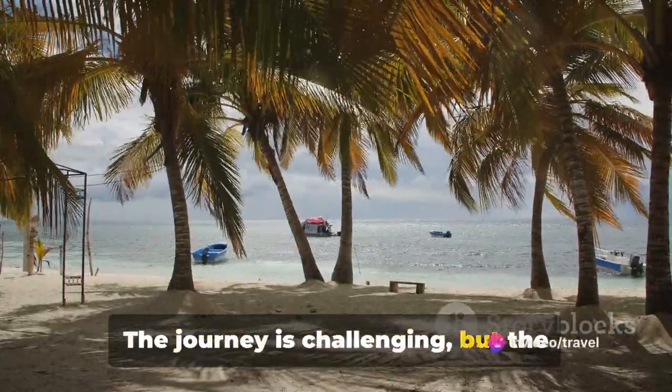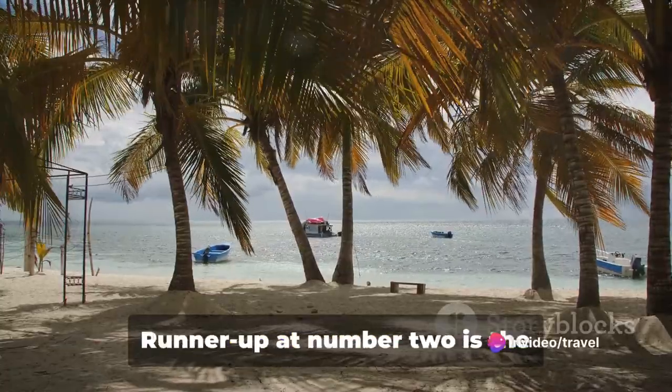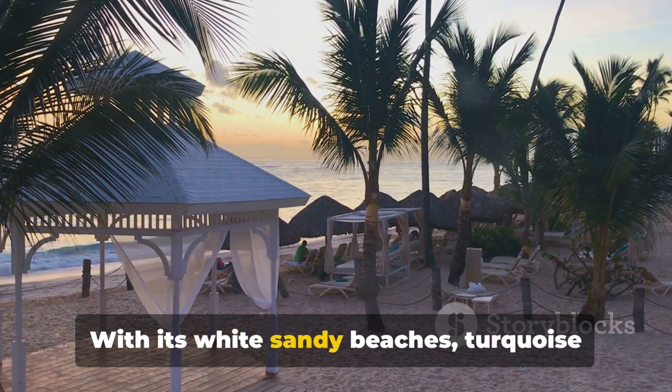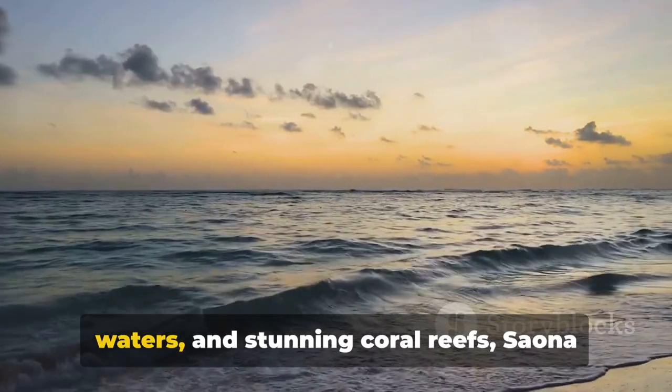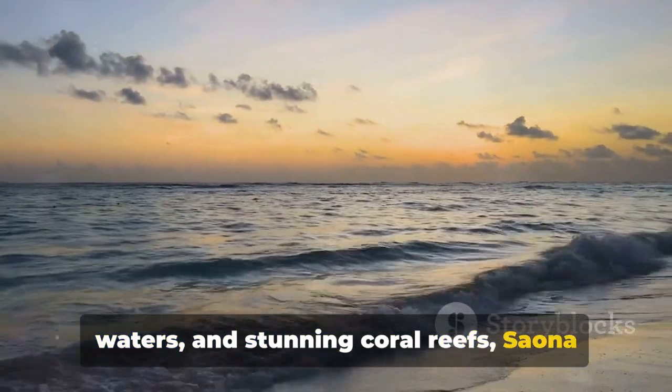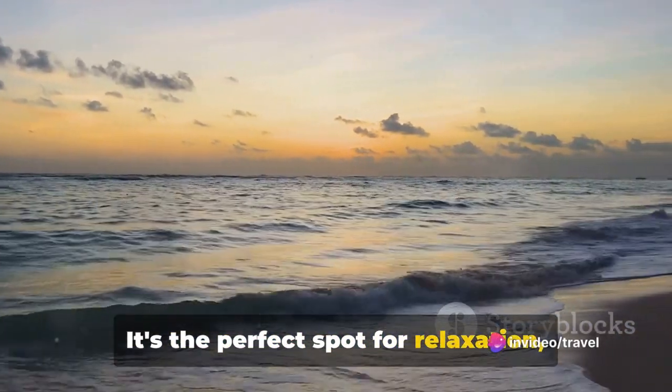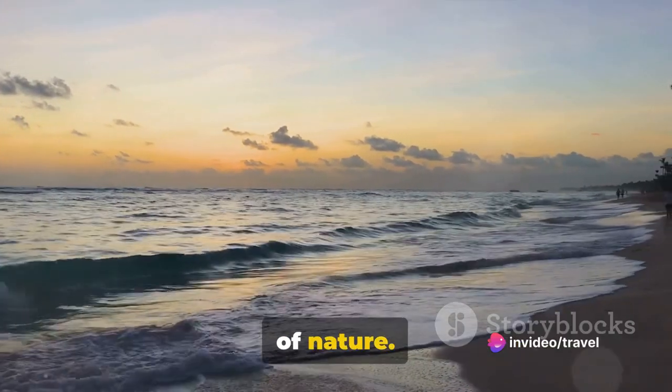The journey is challenging, but the reward is well worth the effort. Runner-up at number 2 is the paradisical Saona Island. With its white sandy beaches, turquoise waters and stunning coral reefs, Saona Island is a picture-perfect Caribbean dream. It's the perfect spot for relaxation, snorkelling and simply enjoying the beauty of nature.